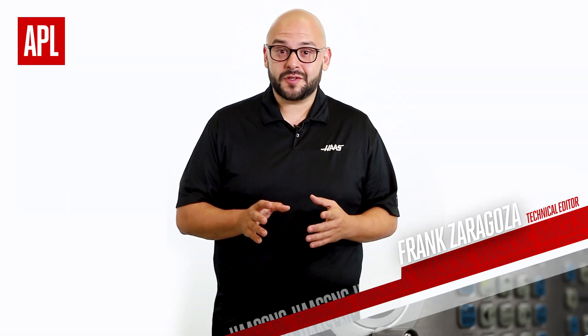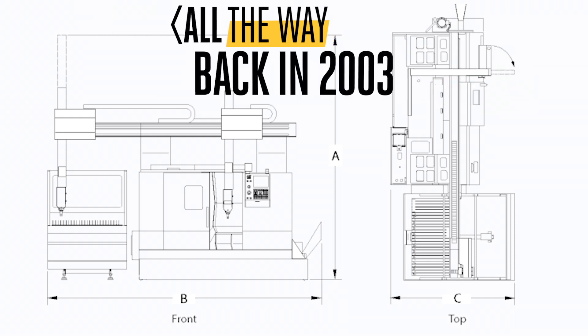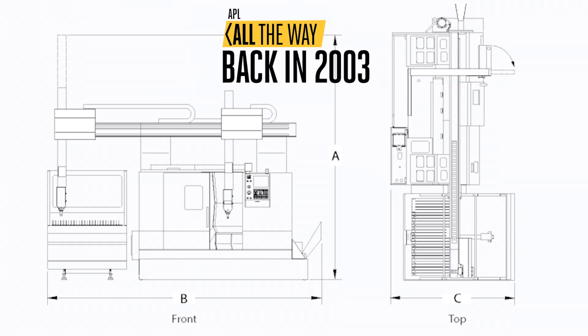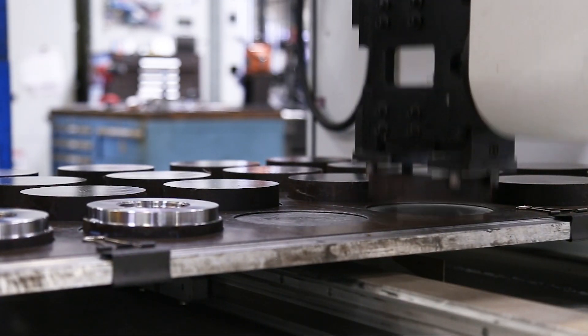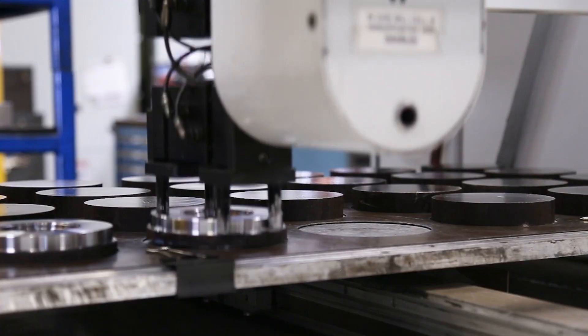This isn't the first time Haas has worked on increasing automation in the world of turning. All the way back in 2003, we were hard at work designing a system to allow one lathe cell to take batches of parts all the way from raw stock slugs to completed multi-op parts.